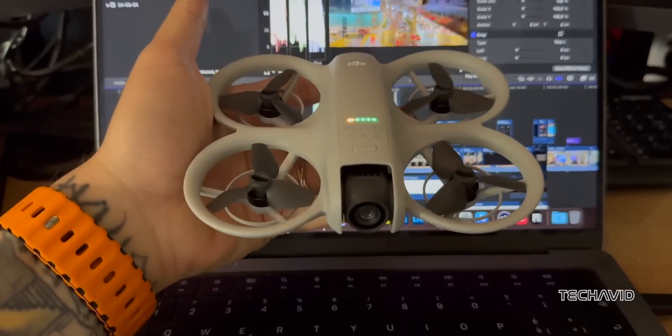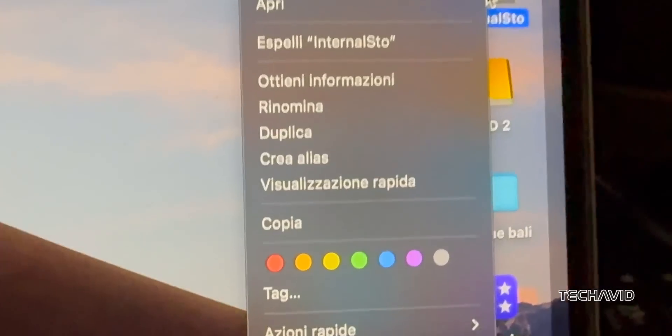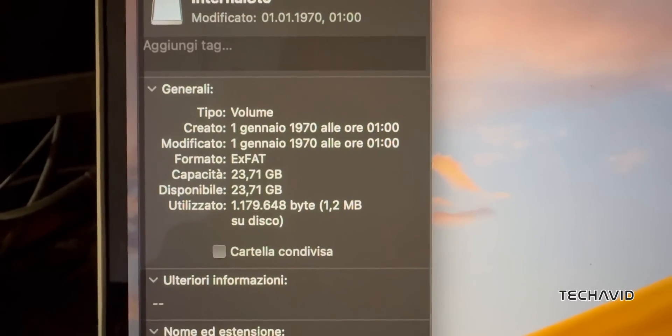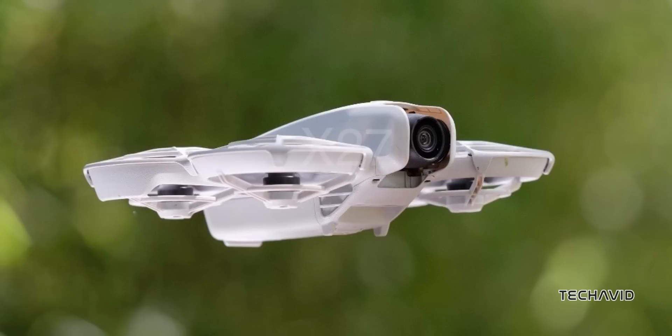Here's a twist — unlike most DJI drones, the Neo doesn't have a microSD card slot. Instead, it packs 23 gigs of internal storage, which you can access by connecting the drone to your PC. Handy, but we'll see how it plays out.